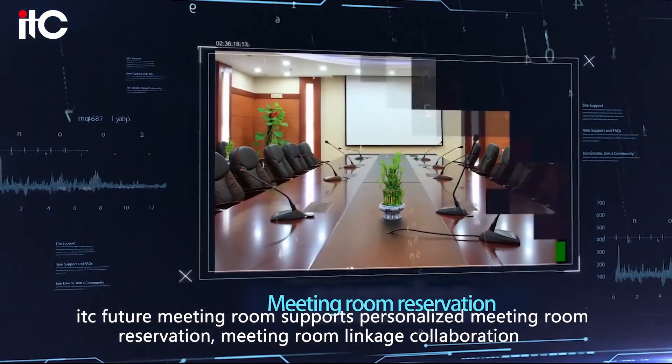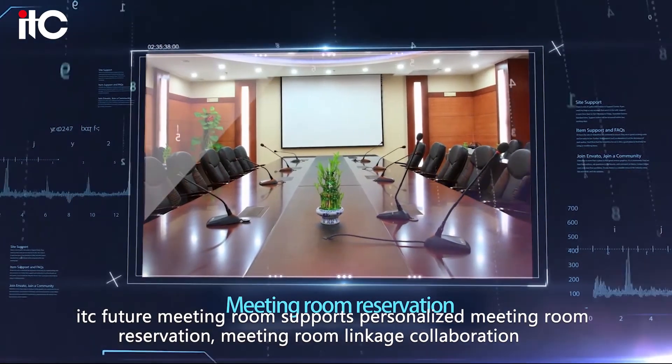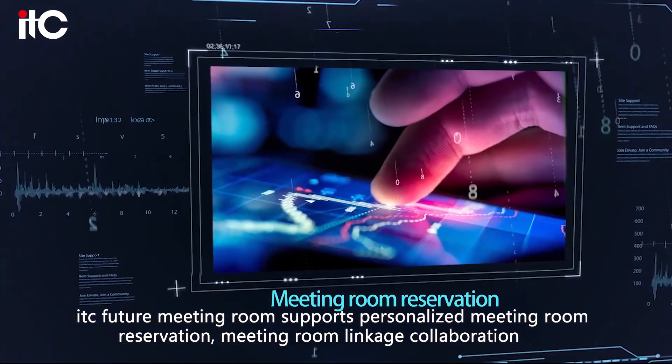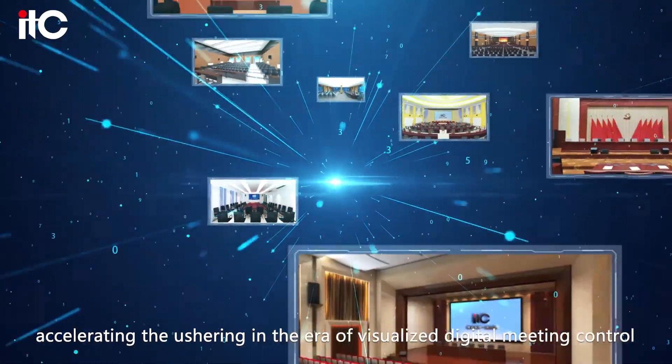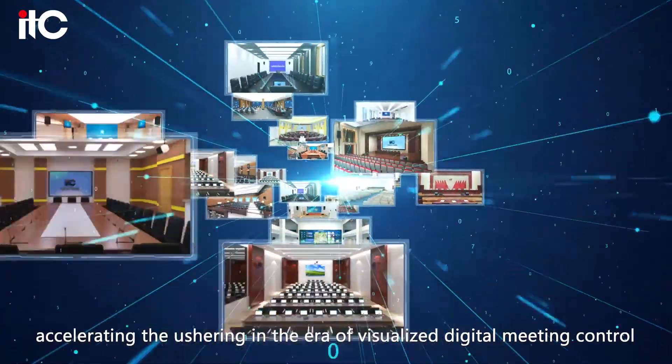ITC Future Meeting Room supports personalized meeting room reservation, meeting room linkage collaboration, and centralized control of meeting equipment, accelerating the ushering in the era of visualized digital meeting control.